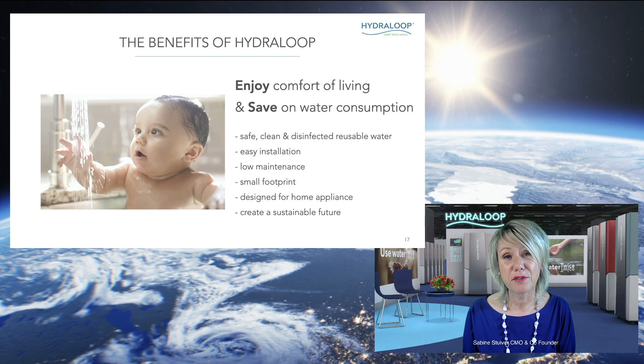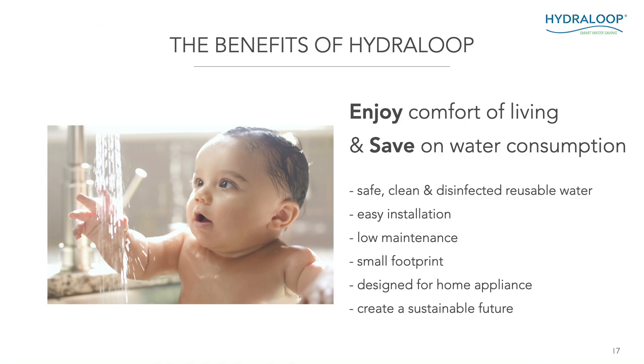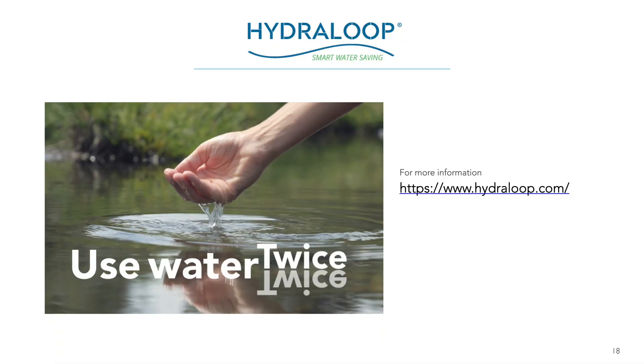The benefits of a Hydroloop: you can enjoy your comfort of living and save on water consumption. The water is safe, clean, disinfected, and can be reused. It has very easy installation — think of it as a washing machine. Very low maintenance, a small footprint, and it creates a sustainable future for us all. That's the end of my presentation. I hope you enjoyed it and found it informative. If you have any more questions or need more information, please contact us — you can find all our contact details at hydroloop.com. Thank you very much for watching, and I look forward to seeing you soon.